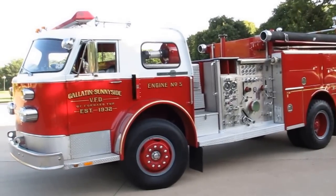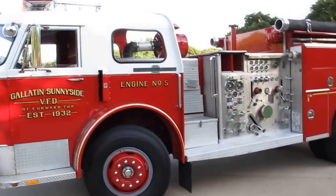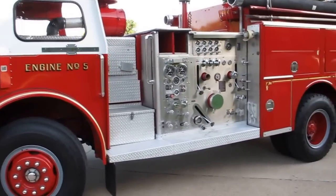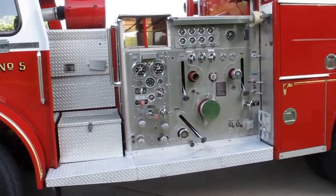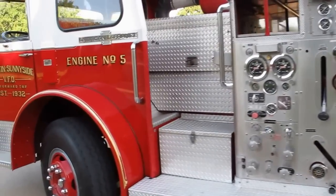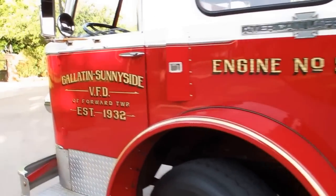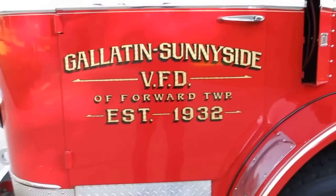Hello folks, Bronco Bob here with Texas Best Used Motorcycles in Mansfield, Texas. I'm here today to show you a really cool 1974 American La France pumper fire truck. This belonged to the volunteer fire department in Gallatin Sunnyside — I believe that's up in Pennsylvania.